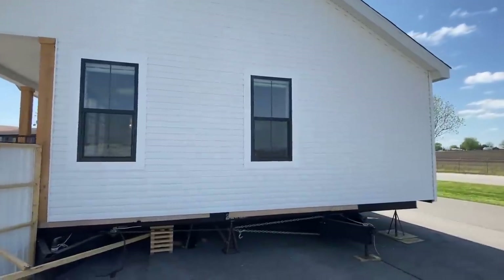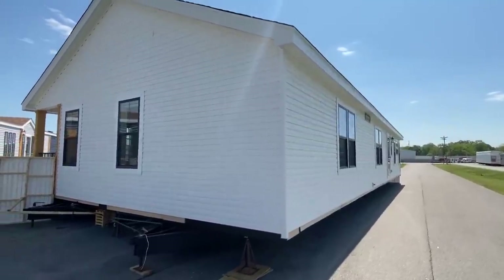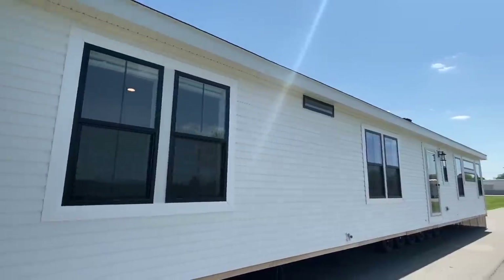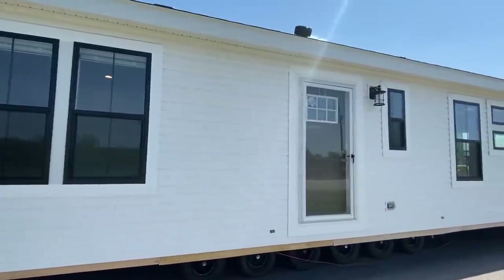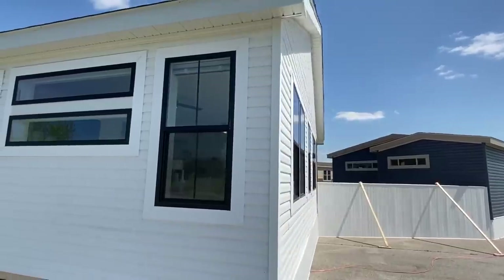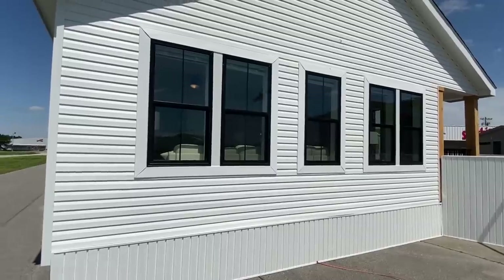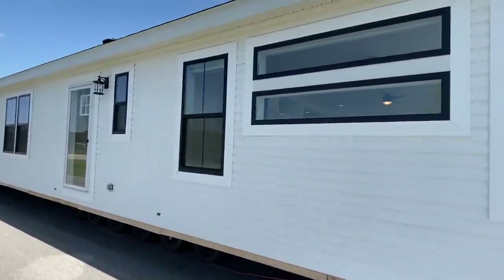All we ask is if you enjoy the video, be sure to hit that like button - it just helps our videos out tremendously. This is the back side. We don't have any underpinning or anything - this is just a show model, so look past that. Check out all the beautiful windows - you've got your back door right there. I went inside for the very first time just a moment ago, and that kitchen and living room - so many windows, it's just wrap-around windows. The light just comes in.